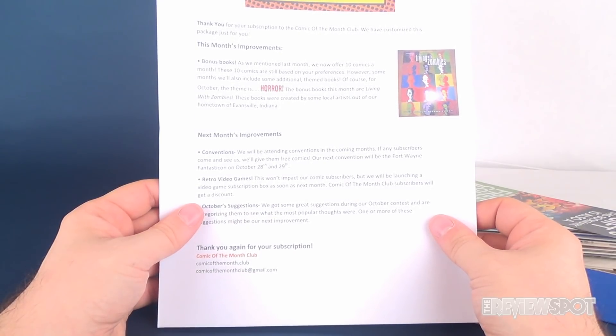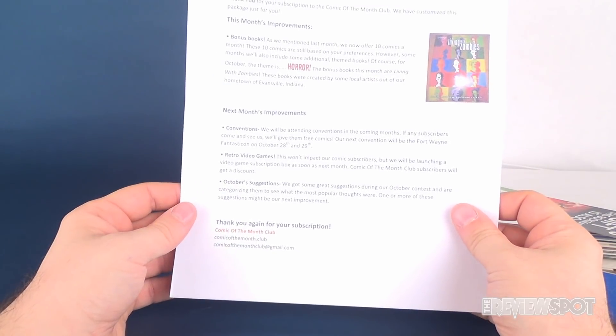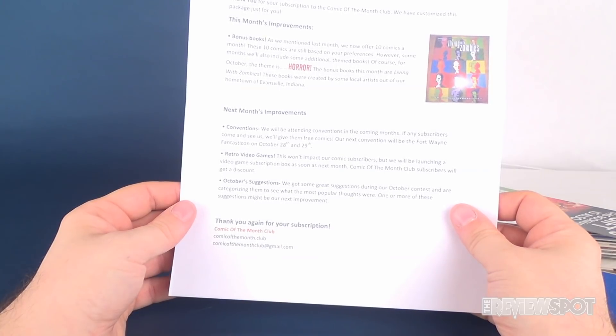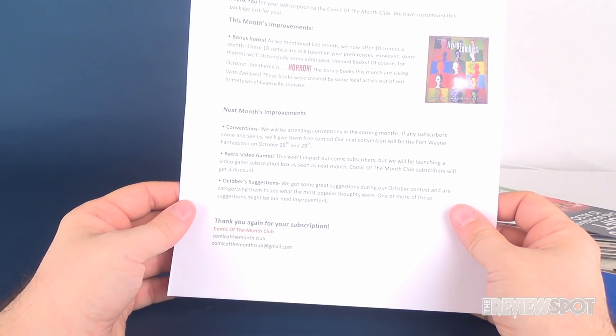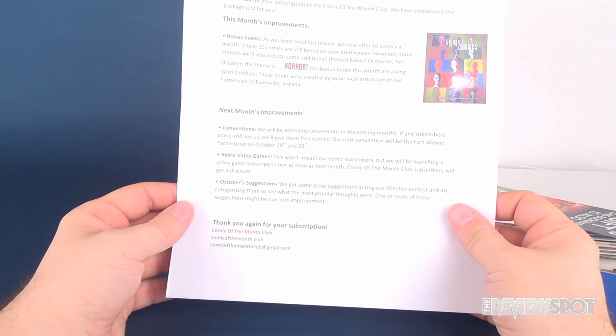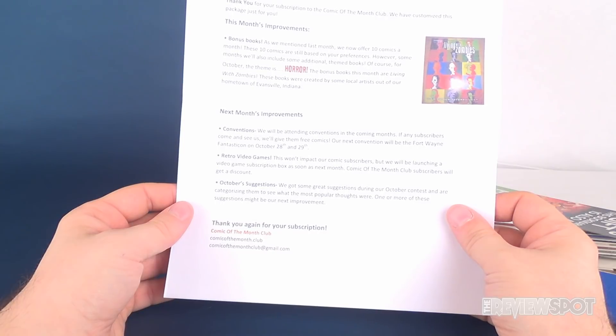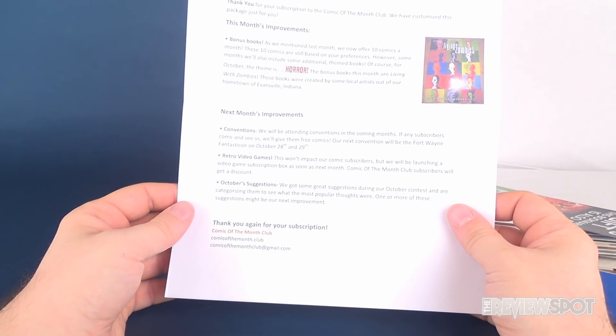For October, the theme is horror. The bonus books this month are Living with Zombies, created by some local artists out of Evansville, Indiana. Next month's improvements include conventions — they'll be attending conventions in coming months, and subscribers who come see them will get free comics. Their next convention is Fort Wayne Fantasticon on October 28th and 29th, which is actually today and tomorrow at the time of filming.